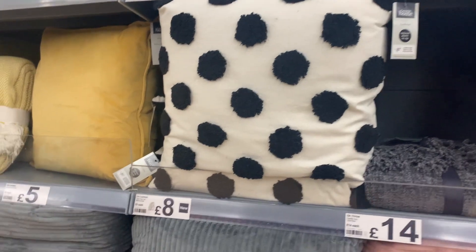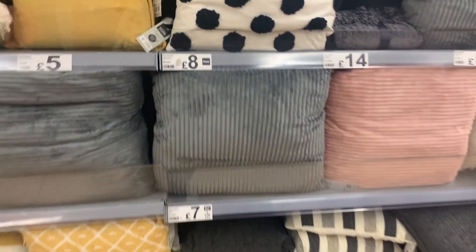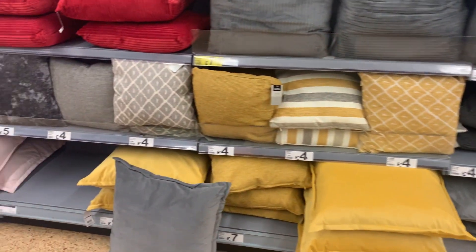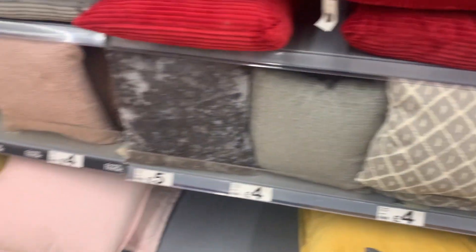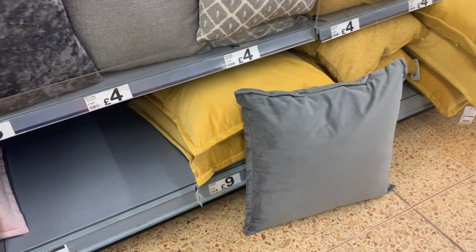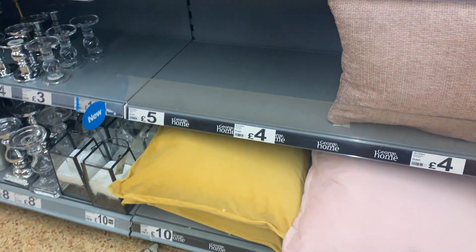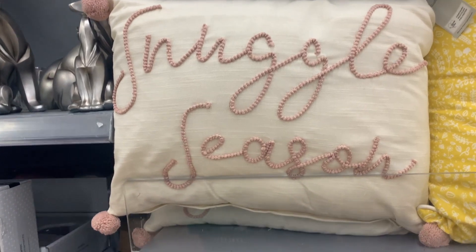They had a great range of cushions that felt really good quality. I loved this tufted polka dot one for eight pounds, a textured one for four pounds, and larger velour style ones in lots of different colors for nine pounds each. There was also one I was so tempted to get for our bed — it was seven pounds but just so adorable.